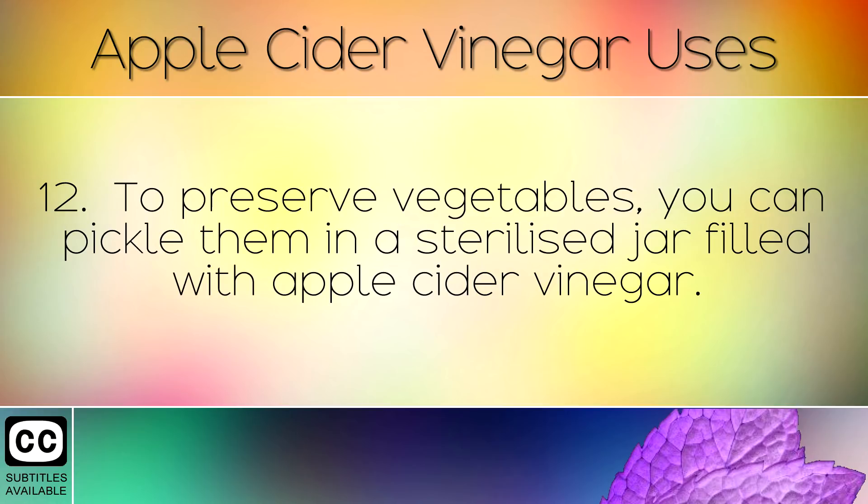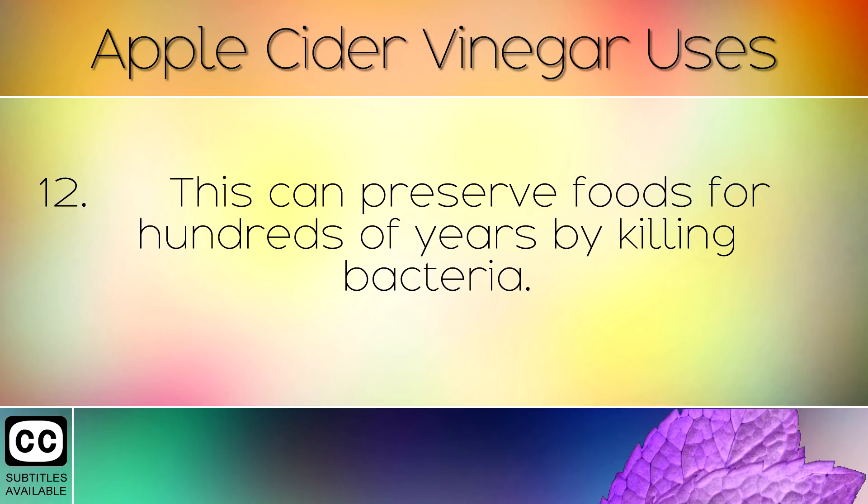To preserve vegetables, you can pickle them in a sterilized jar filled with apple cider vinegar. This can preserve foods for hundreds of years by killing bacteria.